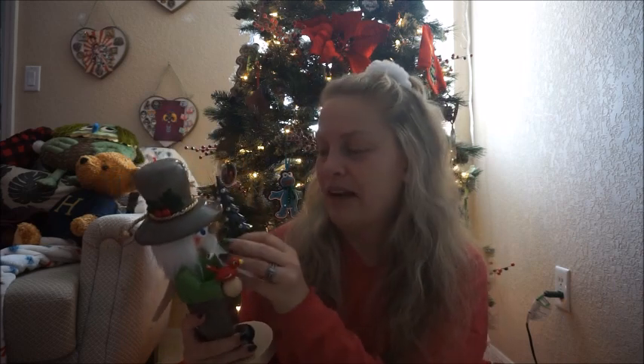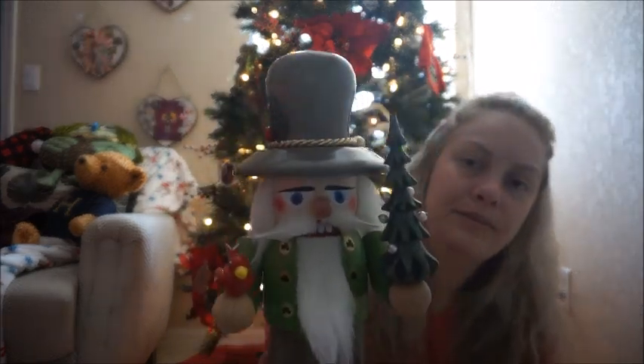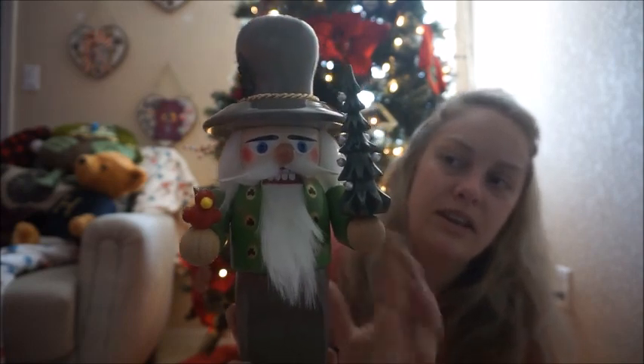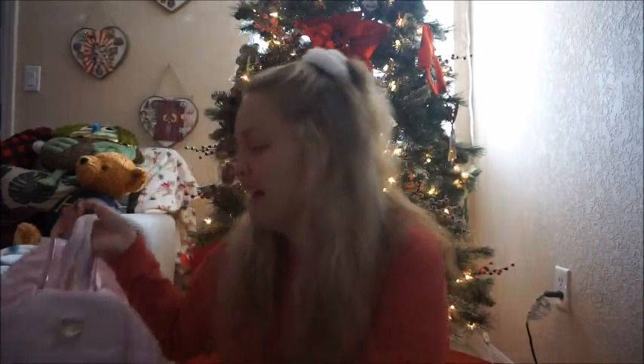The next big item is my nutcracker. I generally get one every year but they're pretty pricey, so sometimes I don't, and I never ask for it — it's always something I hope for. This one is an Irish 'chubby,' which is what they're called when they're shorter and more round. He has shamrocks on his buttons, a little bird, and a Christmas tree. He is absolutely beautiful and of course has a functional nutcracker. He makes number ten — I now have ten nutcrackers.